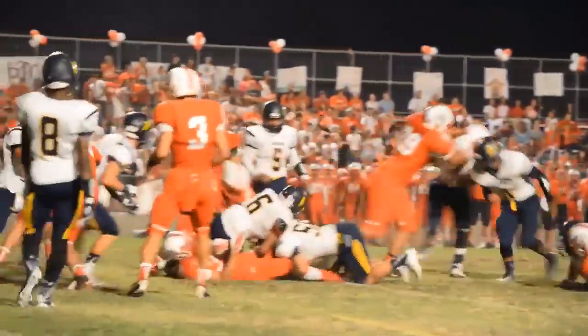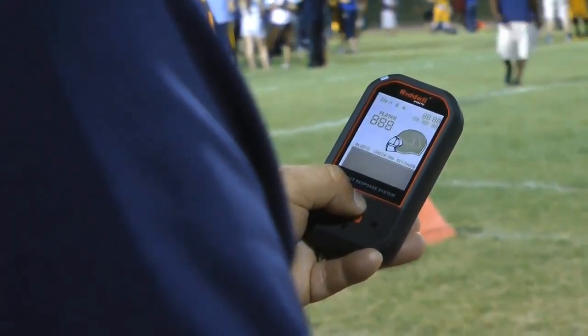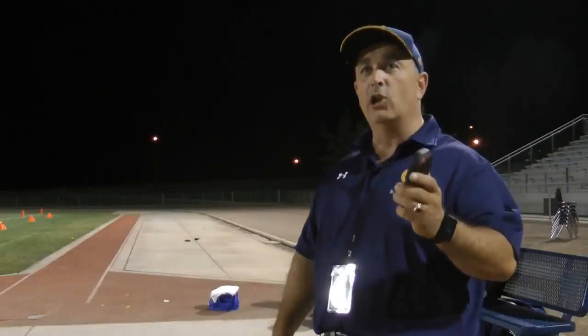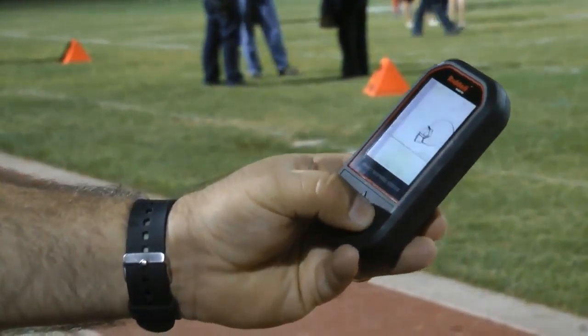When a significant impact is made to a player, it is sent directly to a handheld device that goes to Berendica's father, who volunteers as a doctor on the sideline. It tells me immediately which player and the number of the player, and it will let me know to take a look at them to see if they have a concussion or not. It doesn't diagnose concussions, but it tells me to watch out for them and which player to watch out for.